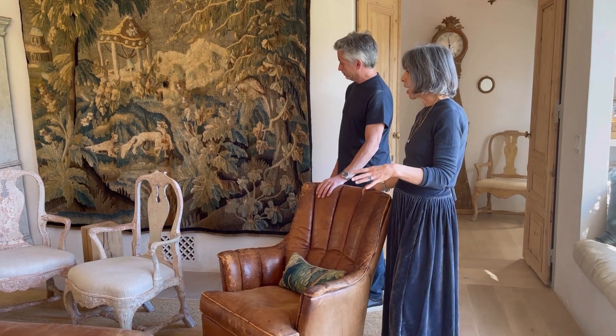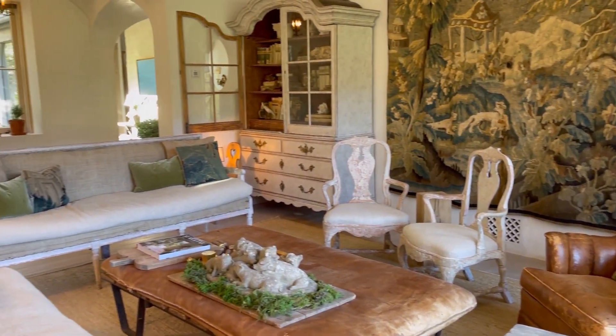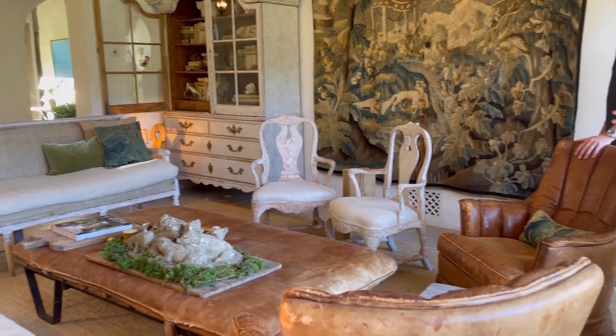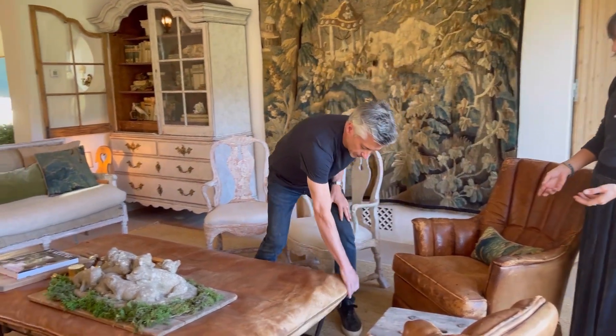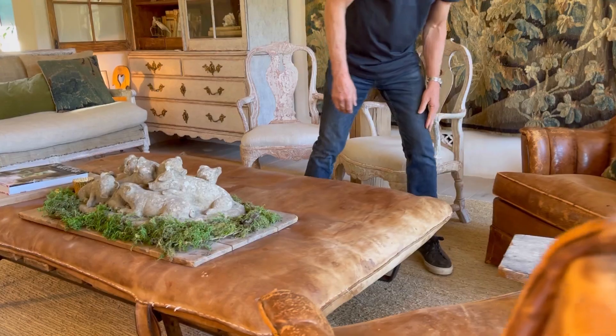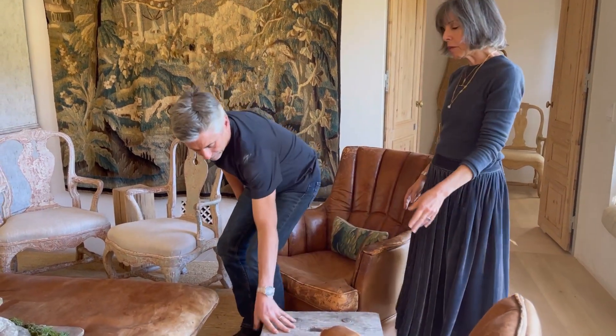We have old leather chairs, natural linens, and tapestry pillows. We wanted this space to feel very comfortable, so nothing is really precious. We use this vintage gym mat as a coffee table on an old industrial base — great looking but not precious. Everybody can put their feet up on it, and we often use old bread boards to serve appetizers on it. We use rustic tables for drinks as well.